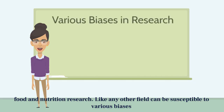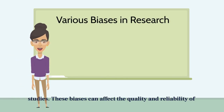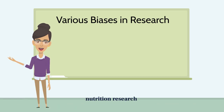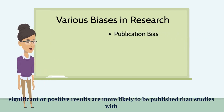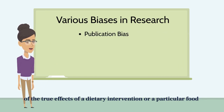Food and nutrition research, like any other field, can be susceptible to various biases that may influence the design, conduct, interpretation, and reporting of studies. These biases can affect the quality and reliability of research findings. The first common bias is publication bias. This occurs when studies with statistically significant or positive results are more likely to be published than studies with non-significant or negative findings. It can lead to an overestimation of the true effects of a dietary intervention or a particular food product.